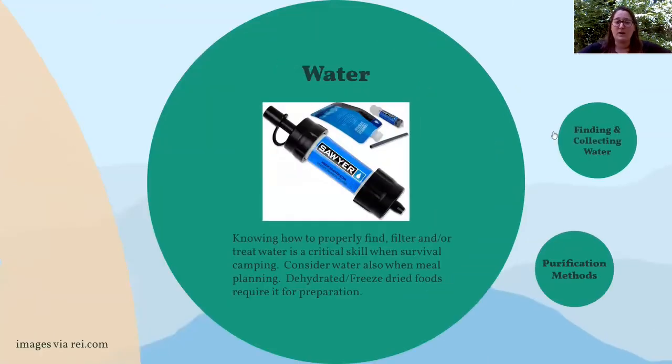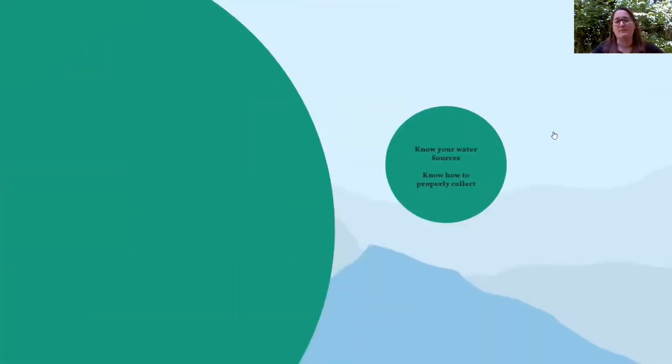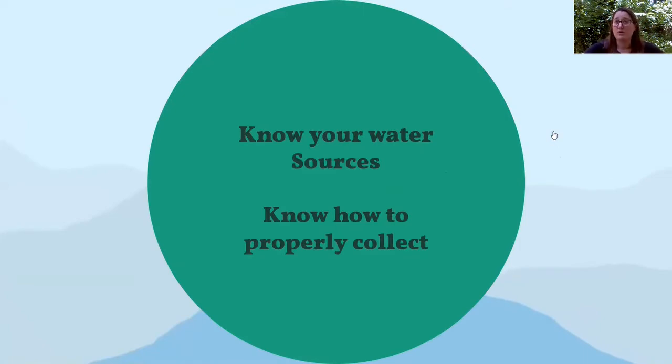Water is crucial when you're meal planning. Knowing how to properly find, filter, and treat water is a critical survival camping skill. Consider water in your meal planning because if you're using dehydrated meals, you'll need to add water, which means you may need more than just what you need for hydration. Think about where you'll find water — depending on where you're going, you may have lots of access or you may have specific stream crossings where you need to collect it, so knowing your trip plan really well is very important.